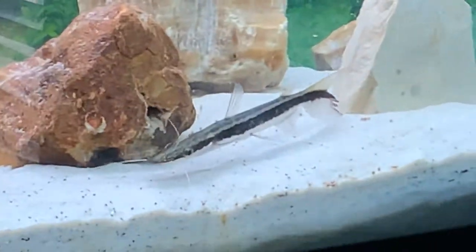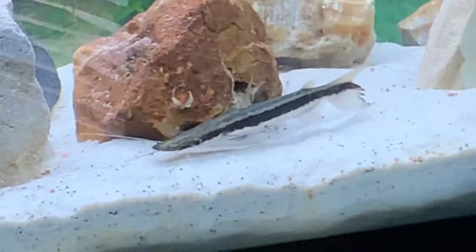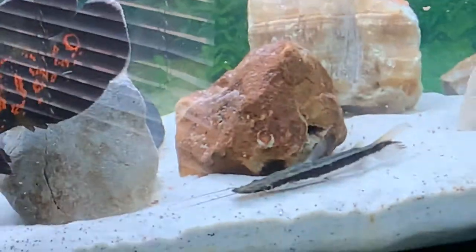From what I've seen so far, he's not nocturnal whatsoever. He moves more at night, but he moves just as much during the day. He moves even more when there's food.